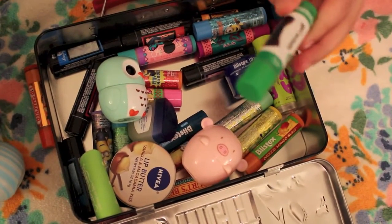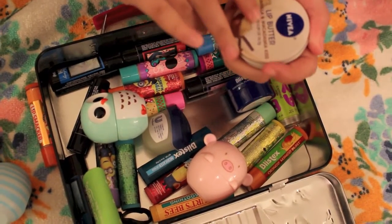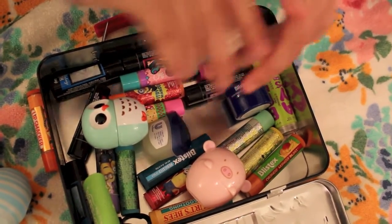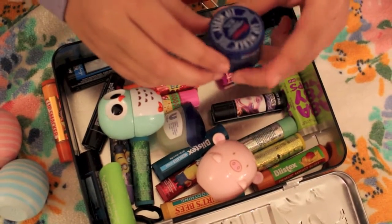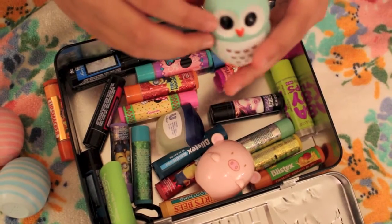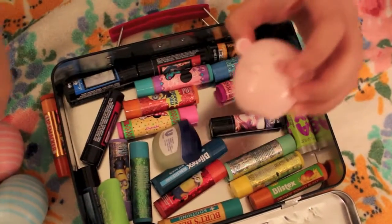This is a mint flavor and it's also a Lip Smacker. I have Nivea Lip Butter, Vanilla and Macadamia Kiss. I have a Blistex, a Forever 21 cute little owl, and a Forever 21 little pig.